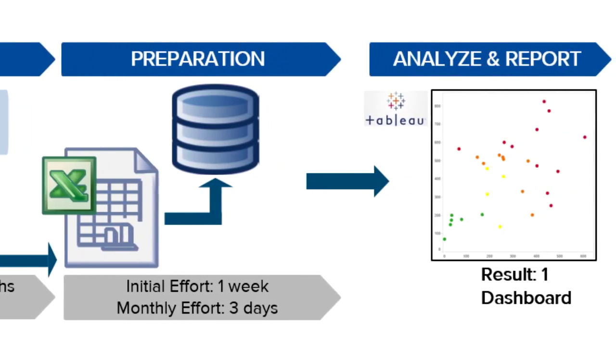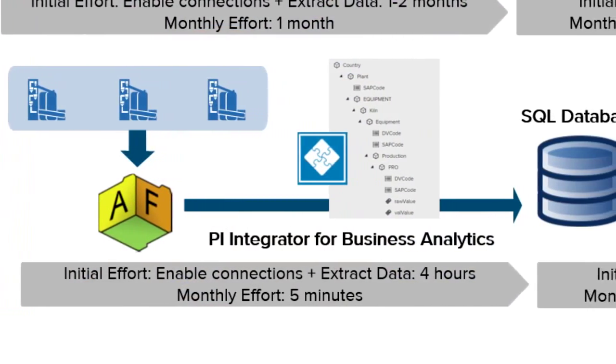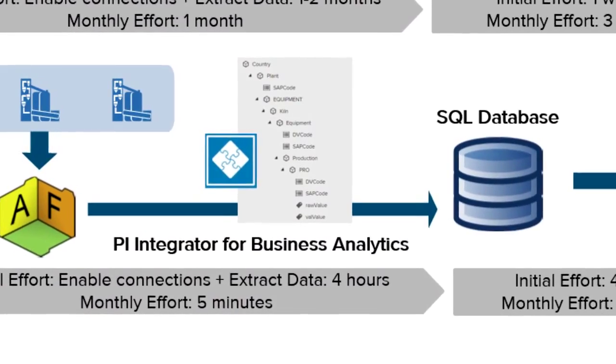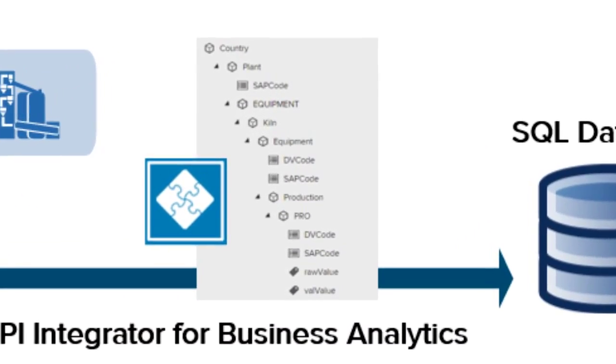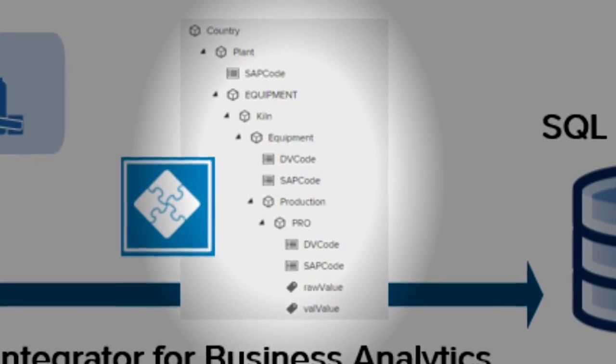When OSIsoft offered us the opportunity to participate in the beta testing of the PI Integrator for Business Analytics, we had already the AF structure for it. So it was very easy and in one morning we had already set up our data set.